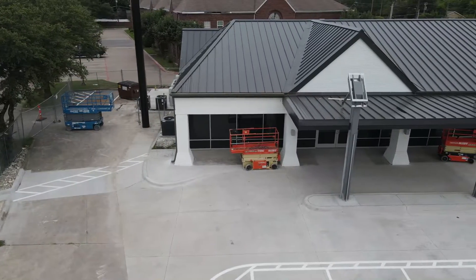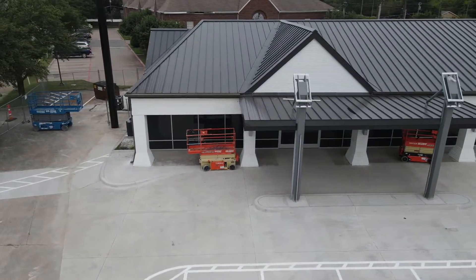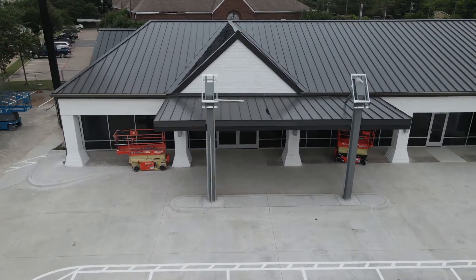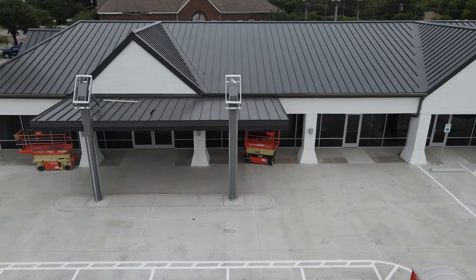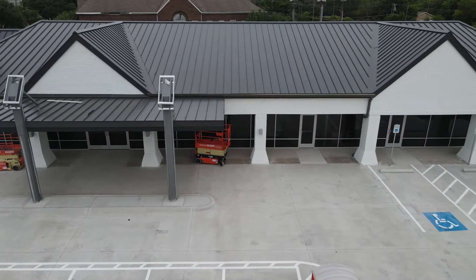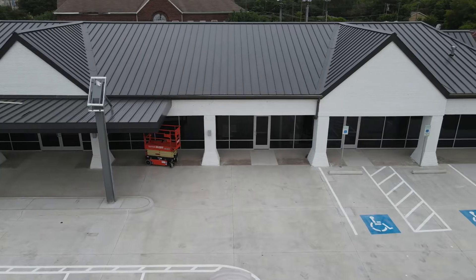Right now, as you can see, we are in the middle of getting our finals. We've had our final finishes in. We're gonna start our punch process here probably the next day, and we'll be wrapping up this project for Dr. Ray. The client should move in by Labor Day.